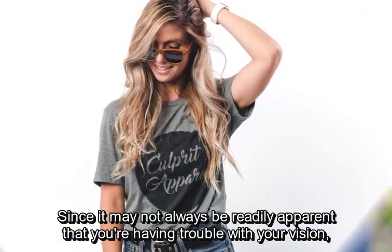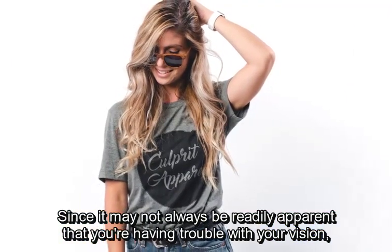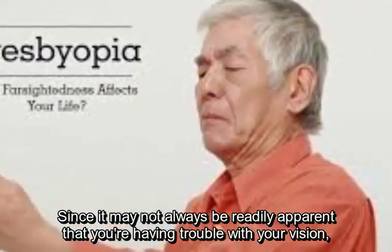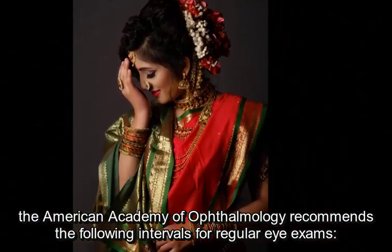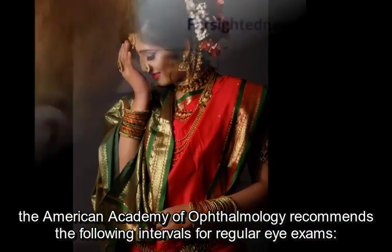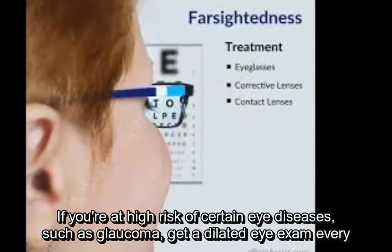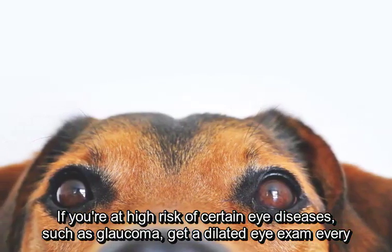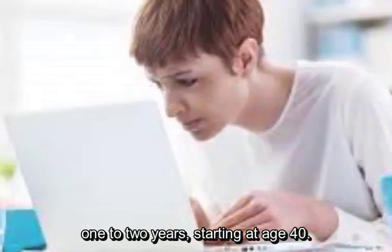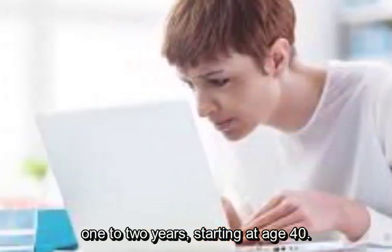Since it may not always be readily apparent that you're having trouble with your vision, the American Academy of Ophthalmology recommends the following intervals for regular eye exams. If you're at high risk of certain eye diseases, such as glaucoma, get a dilated eye exam every 1 to 2 years, starting at age 40.